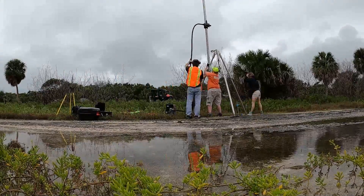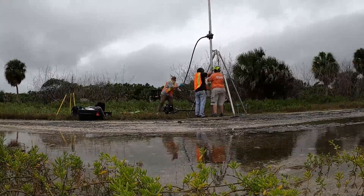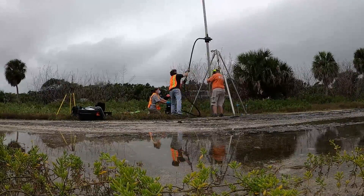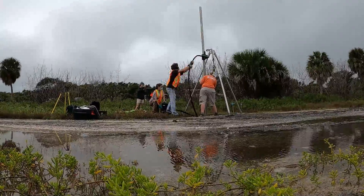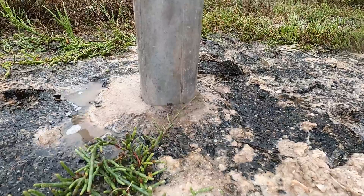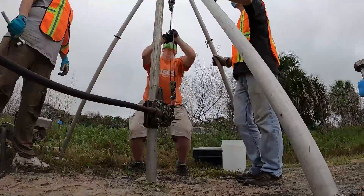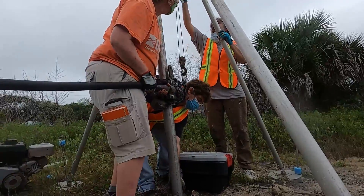Sediment cores can be collected using a vibracore system, which vibrates a metal core tube into the ground. A motor attached to the top of the core tube vibrates extremely fast. The vibration causes the earth beneath the bottom of the tube to move like a fluid — think quicksand — allowing the core to sink into the ground. When the core has finished sinking, it is yanked out of the ground with a winch, pulling up a column of sediment trapped inside.